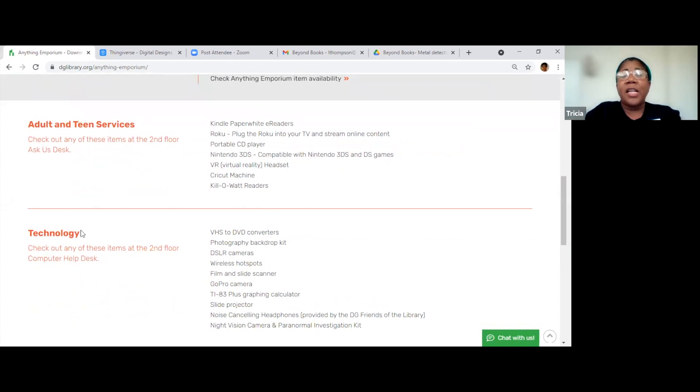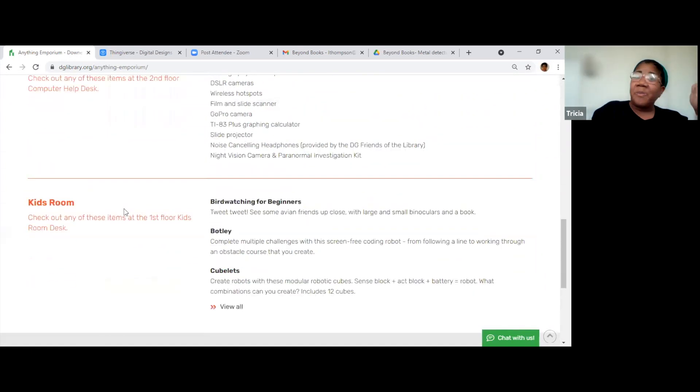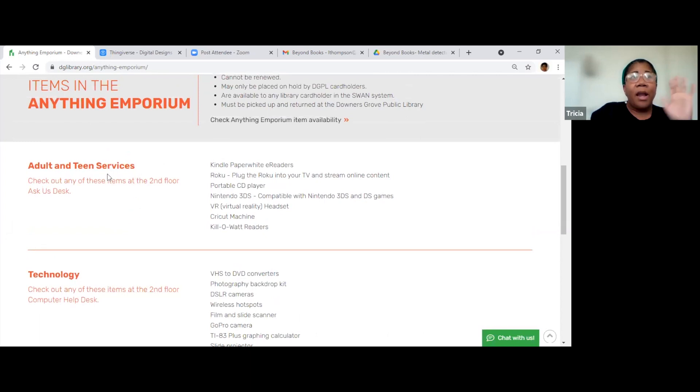At the adult and teen services, you can check out a virtual reality headset, portable CD players, and a Roku streaming device. If you don't want to buy one and want to see if it really works, you can check it out from the library. I checked out this Cricut machine — I was going to do a cool video about how to use it. It was way above me. It has like joint fabric — if you're a person who's very crafty, it's called a Cricut.